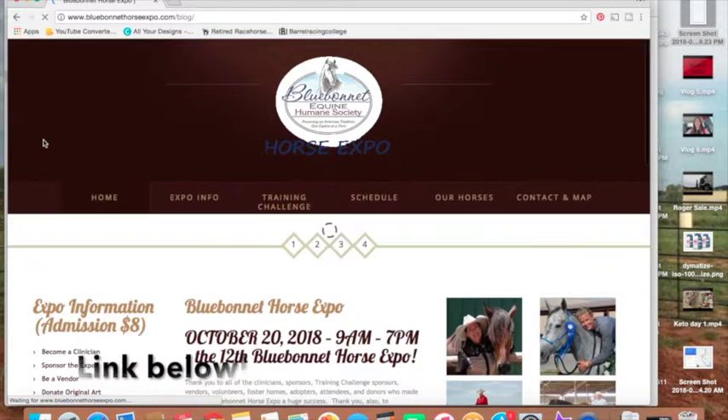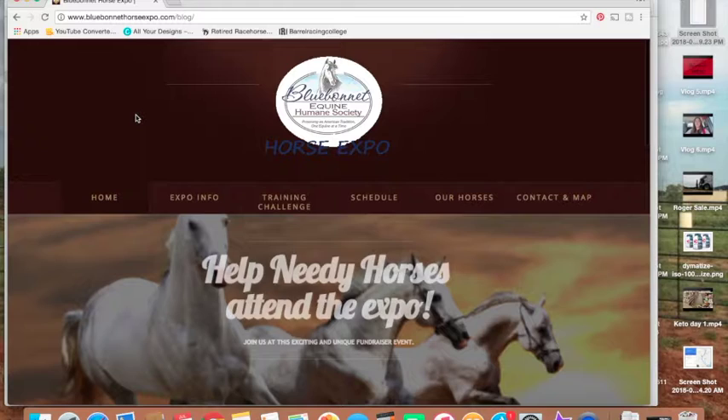The first thing is to go to the website, which is bluebonnethorseexpo.com/blog. This is going to take you to this website here.